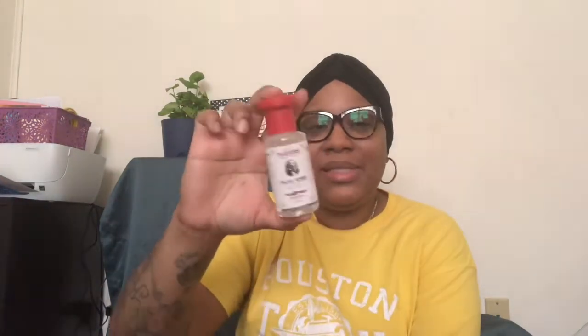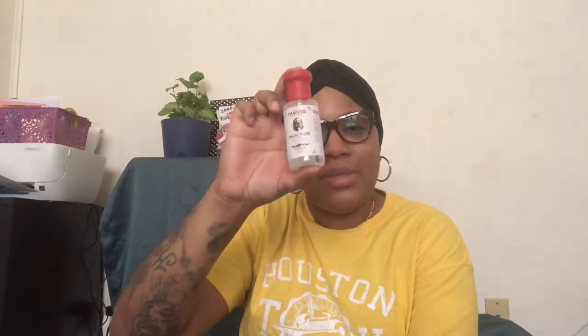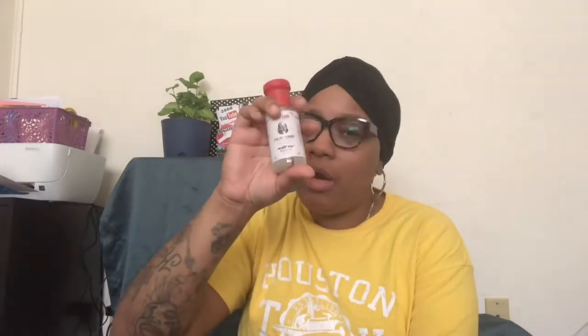I picked up another toner — this is the Thayers Facial Toner with Witch Hazel in the scent Rose Petal. I've heard good things about this too. It's sealed, but the Rose Petal scent came through the seal. I just got a travel size to try it out, and also when we open back up to really travel I can take this with me.